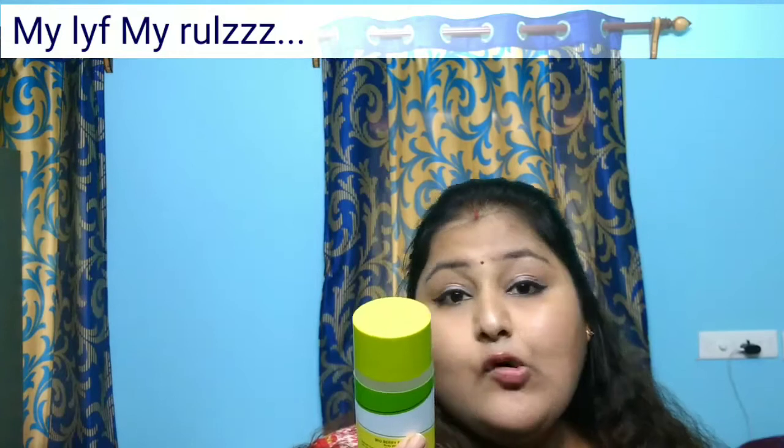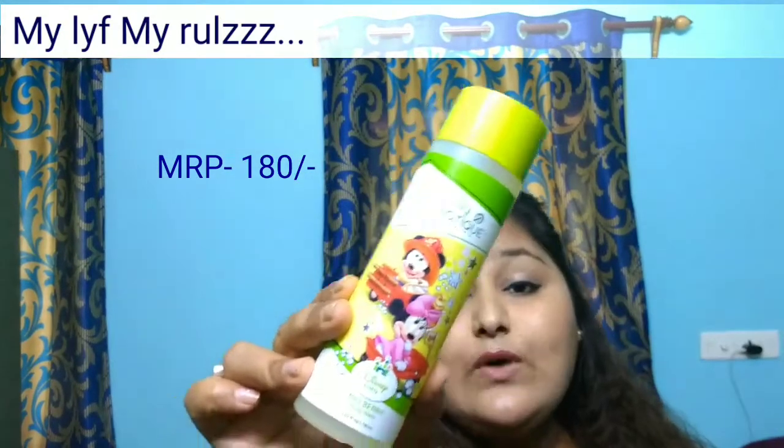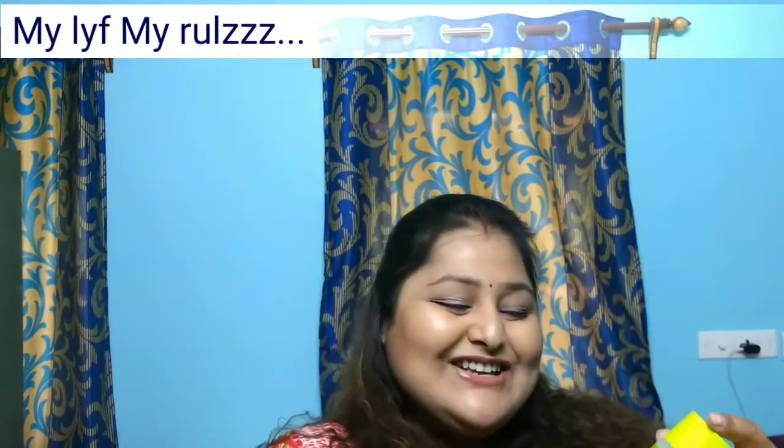The next product is again from Biotic and it's for my son — Baby Biotic Botanicals Bio Berry Body Wash. Earlier I used to use Johnson & Johnson products for my son, but I've stopped due to the parabens. It's 190ml and retails for 180 rupees. I must tell you, if you have kids go for this body wash because it smells awesome!